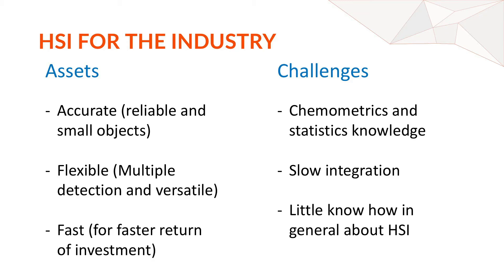Until now there have been challenges when incorporating hyperspectral imaging into industry. Chemometrics was a hurdle — it was difficult to convert spectra into values of interest like fat level, moisture level, or contaminant detection. Integration was slow because calibration was needed and software wasn't readily available for these tasks. There was also little know-how available about hyperspectral imaging. But all of this is going to change, because here we come with SPECIM1.